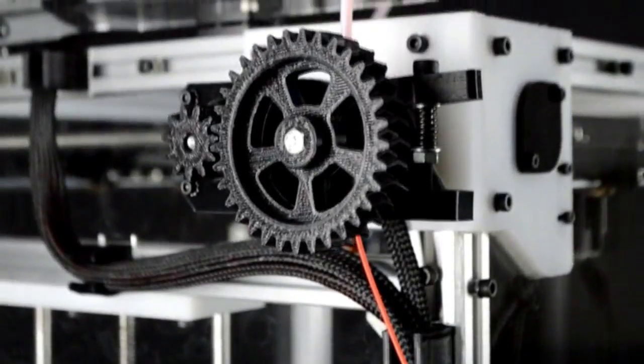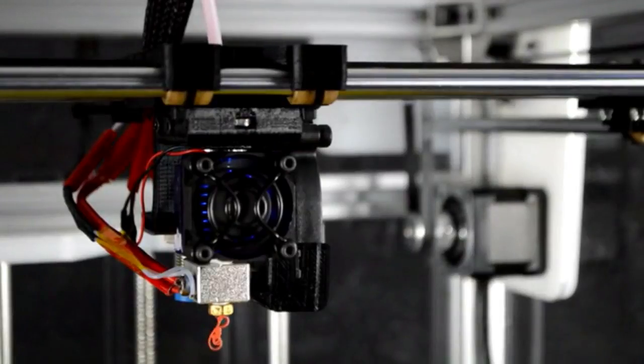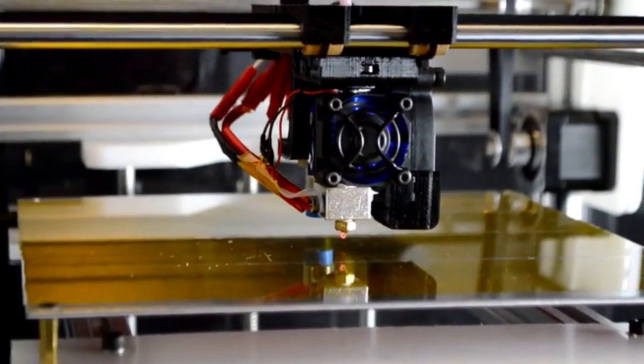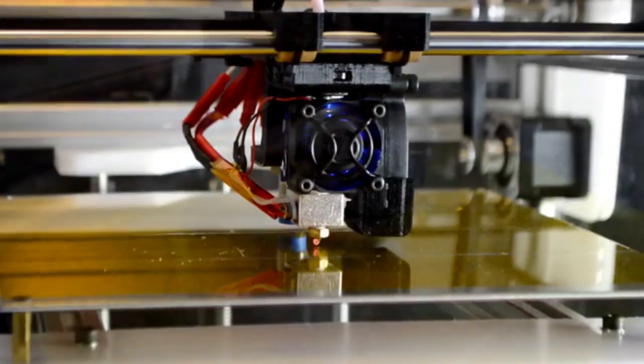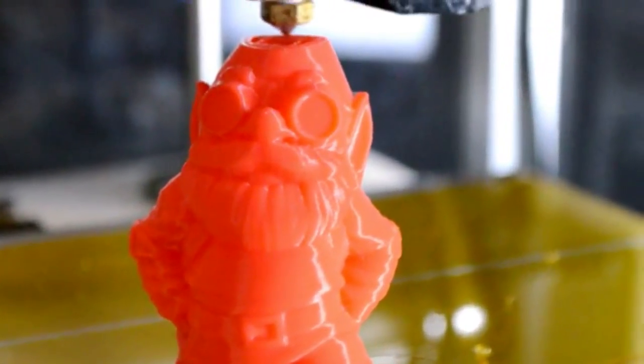Introducing the ProForge 3D printer — a large metal frame 3D printer with CNC-machined high-density polyethylene panels. It is based entirely upon open source, off-the-shelf parts, and the design itself is also completely open source. The ProForge is designed to be easy to assemble, use, and maintain as a very reliable, long-term 3D printer. The frame is minimal, making it super easy to access all of the printer's parts.